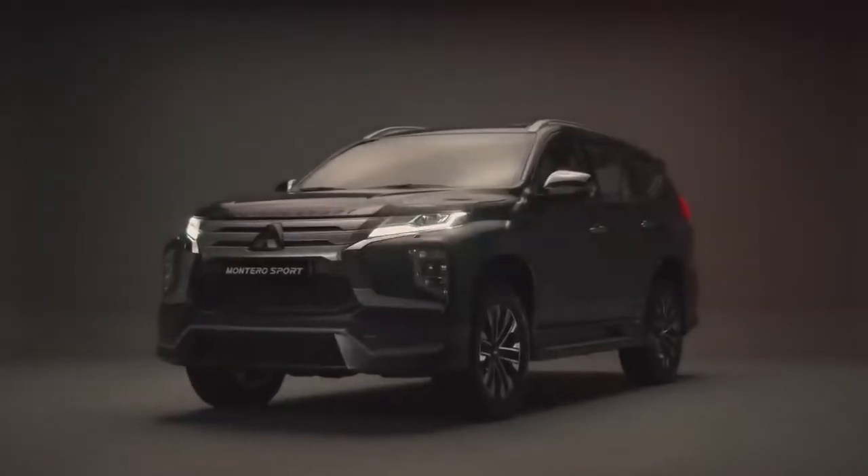With the latest edition of the Montero Sport comes a host of the latest features and technology built upon the legacy of the Pajero.